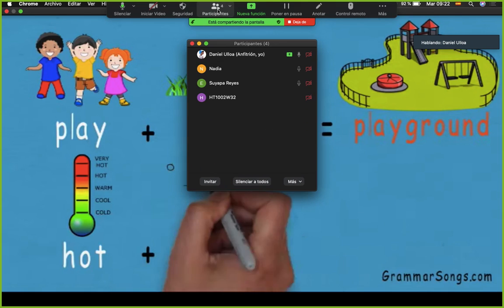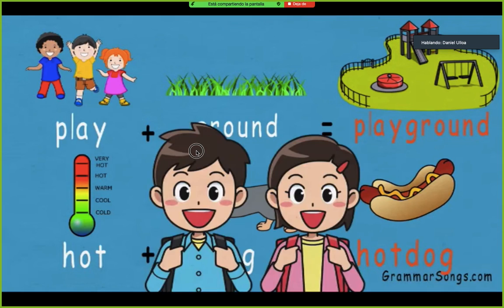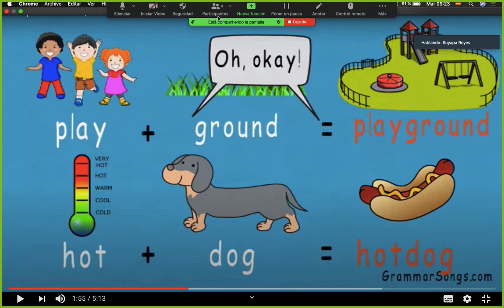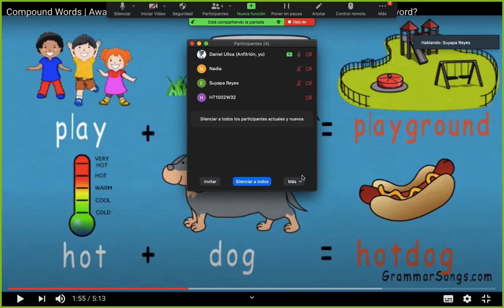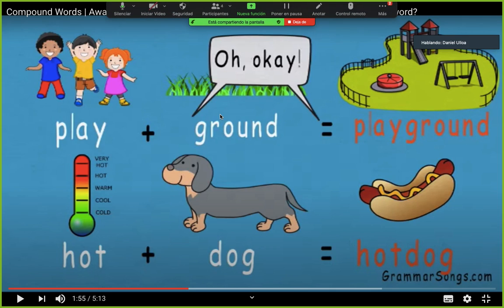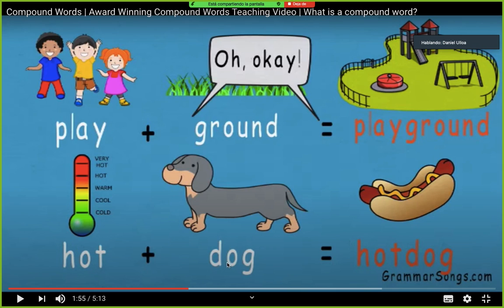And the adjective hot can be combined with the noun dog to make the compound word hotdog. Hot es un adjetivo — what does mean hot? Caliente. ¿Y dog? Perro. Hotdog — salchicha o perro caliente. Entonces una palabra compuesta puede ser: un sustantivo más un sustantivo, un verbo más un sustantivo, o un adjetivo más un sustantivo.